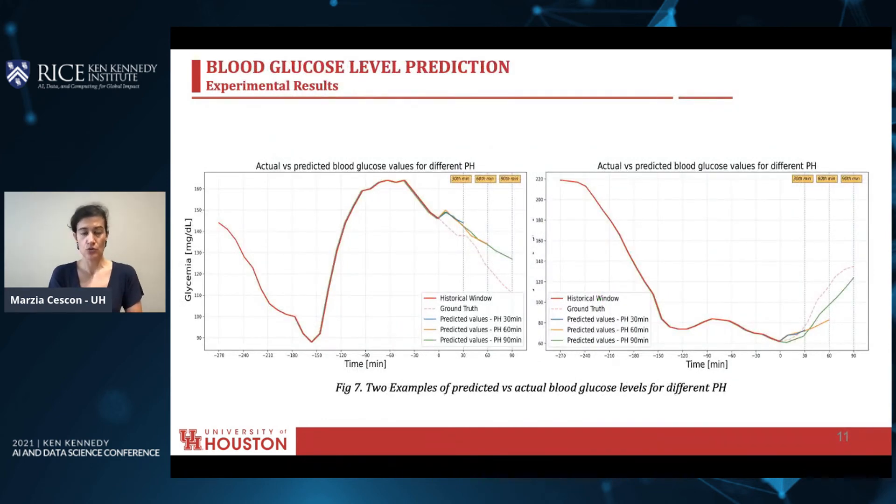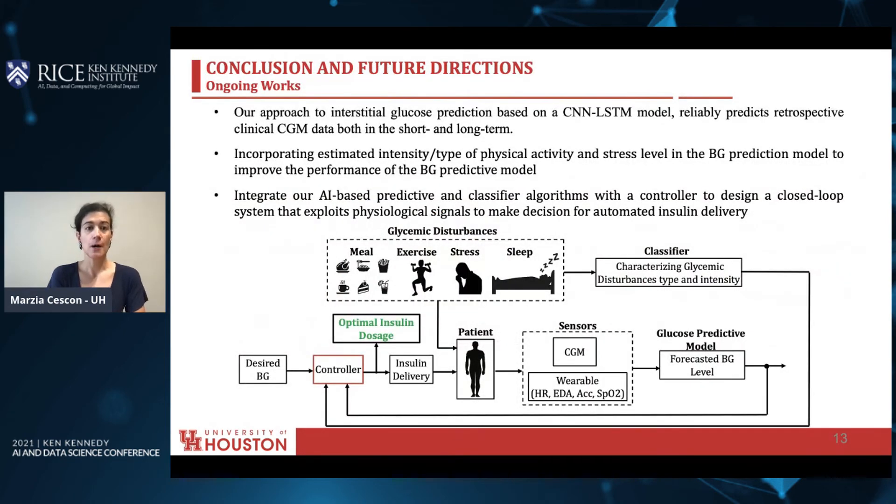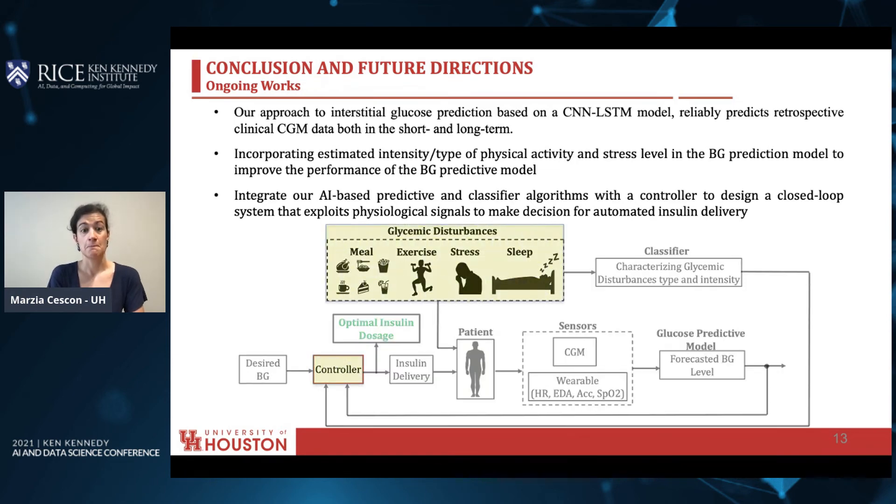Let me show you how the prediction would look like if implemented into a smartphone application. The solid red is a historical window of data that we use. The ground truth is the dashed line in red. The 30-minute prediction horizon is in blue, the 60-minute prediction horizon is in orange, and the 90-minute prediction horizon is in green. As you can see, they follow the ground truth pretty nicely. Our approach to interstitial glucose prediction based on a CNN and LSTM model reliably predicts retrospective clinical CGM data, both in the short term at 30 minutes ahead and the long term up to 90 minutes ahead.